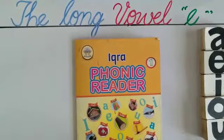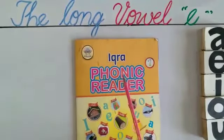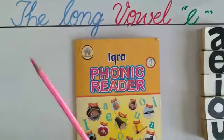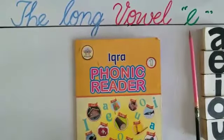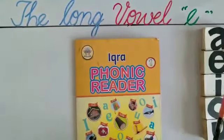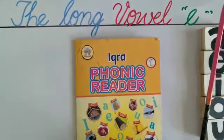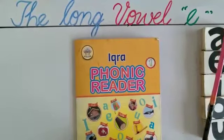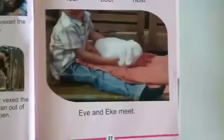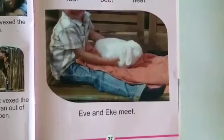Assalamu alaikum dear students, I hope you all are fine. Today we are going to read another lesson from IQRA Phonic Reader 1, and today we are going to read the long vowel E. Let's start reading — open your book at page number 27.